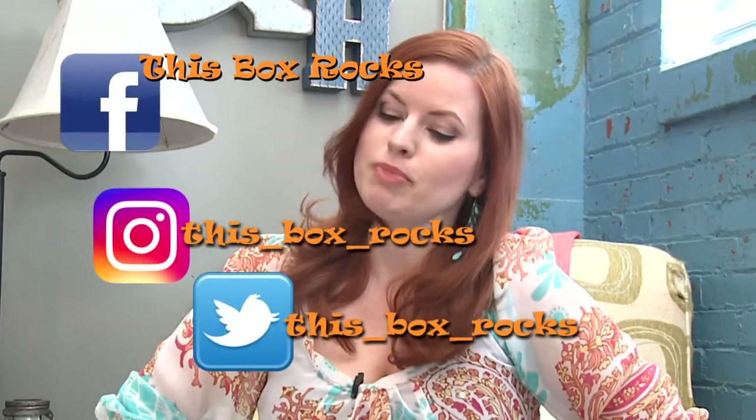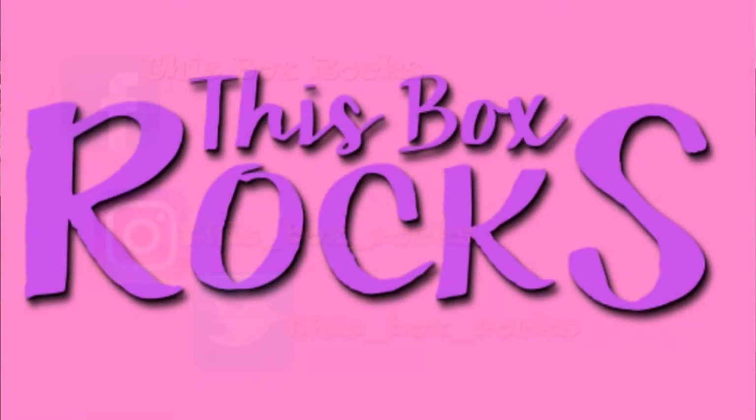Thank you guys for joining me today. You can follow me on Twitter, Instagram, and Facebook at ThisBoxRocks, but I will not be modeling this for you. Thank you all.